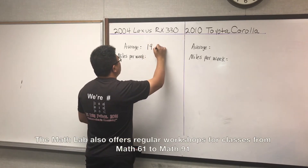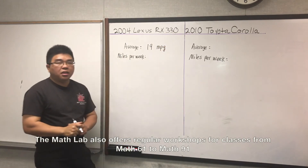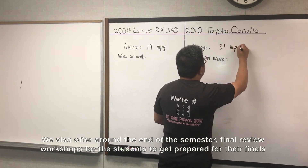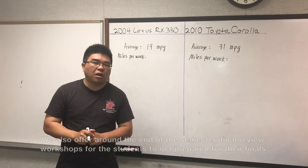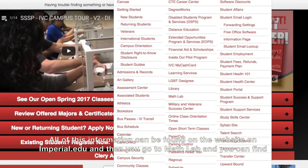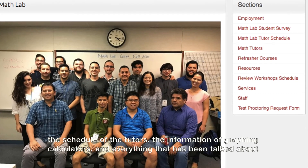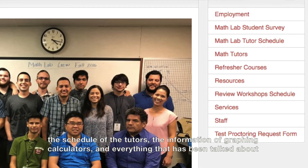The MATLAB also offers regular workshops for classes from MAT61 to MAT91, and around the end of the semester we offer finals review workshops to help students prepare for their final exams in their math courses. All of this information can be found on the website at imperial.edu — go to MATLAB and you can find the tutor schedule, graphing calculator information, and everything covered in this video.